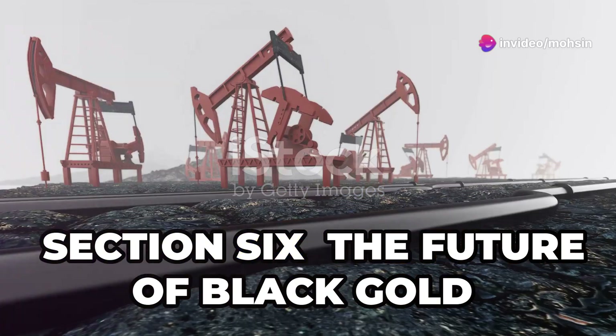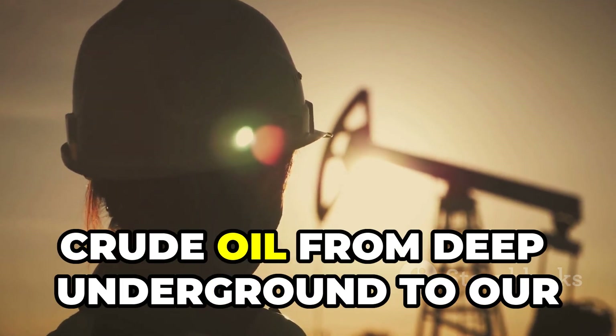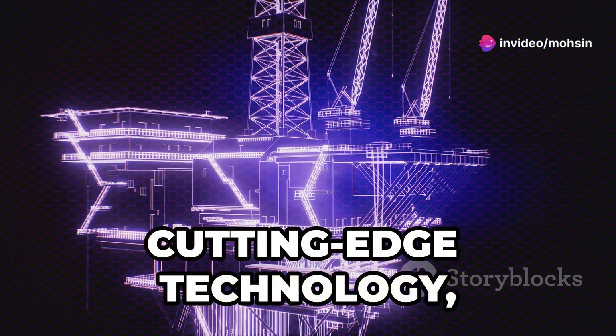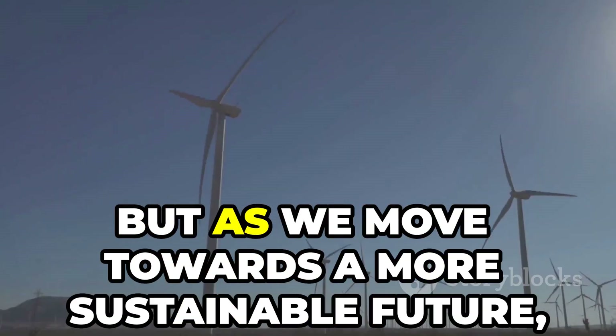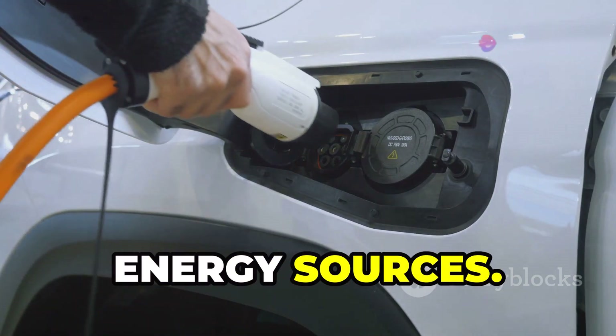So there you have it — the journey of crude oil from deep underground to our everyday lives. It's a complex process that involves cutting-edge technology, skilled labor, and a whole lot of hard work. Crude oil has fueled our world for over a century, but as we move towards a more sustainable future, it's important to explore alternative energy sources.